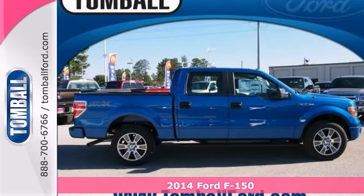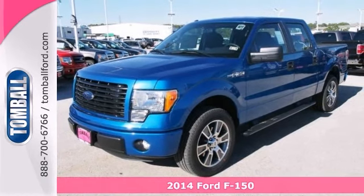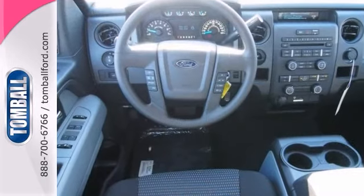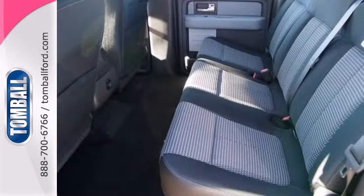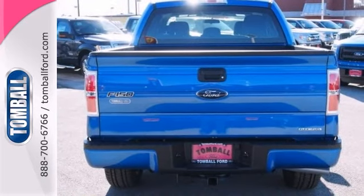Find what you've been looking for in this 2014 Ford F-150 STX. There's no need to worry with great safety features like anti-lock brakes and stability control. This truck also comes with a folding rear seat for extra trunk room. Beat the sun with the tinted windows.